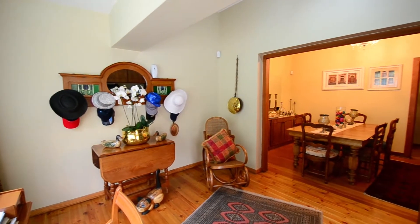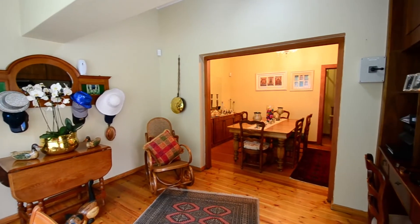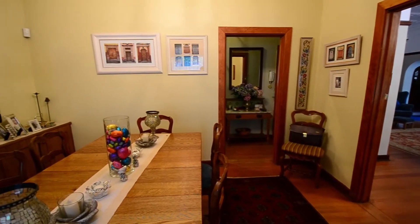Stepping into the entrance hall, one is met by beautiful solid wooden floors. It offers ample space for a study nook. Leading off the entrance hall there is a dining room with solid wooden floors, a chandelier and a built-in sideboard.